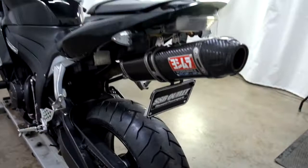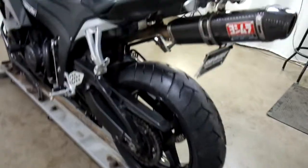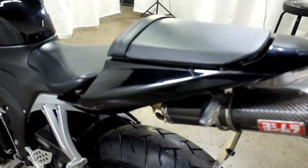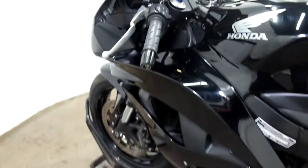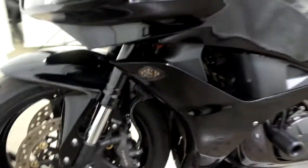It has a fender eliminator with aftermarket rear signals and a Yoshimura pipe. You can see a few more scratches here. On the left side, it also has frame sliders, aftermarket bar ends, flush mount front signals, and signal mirrors.